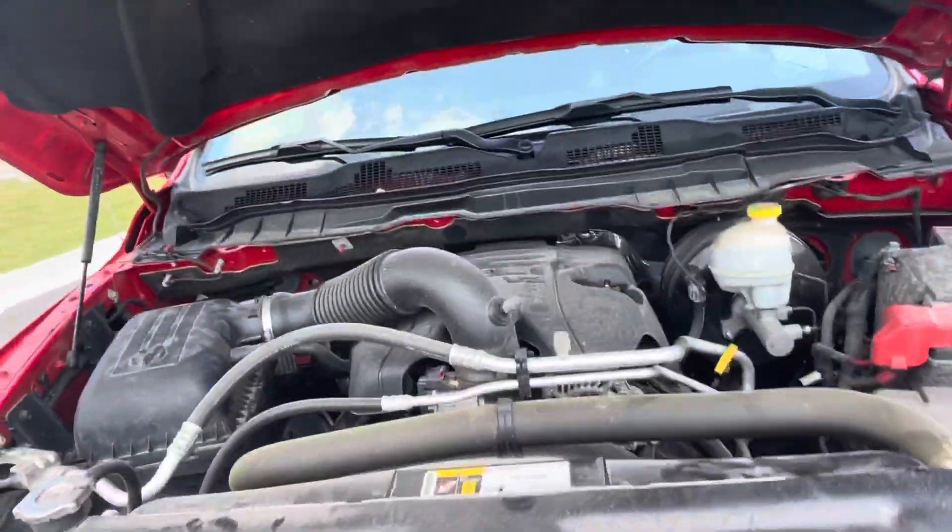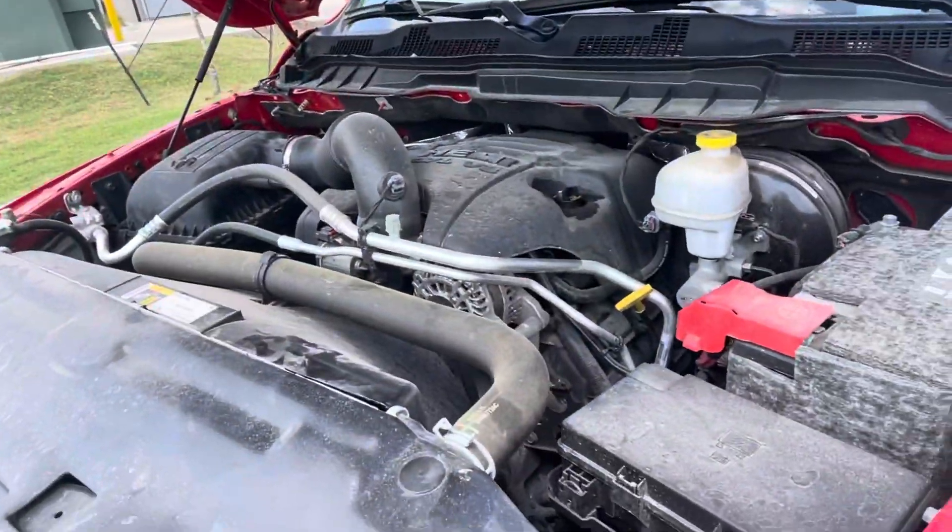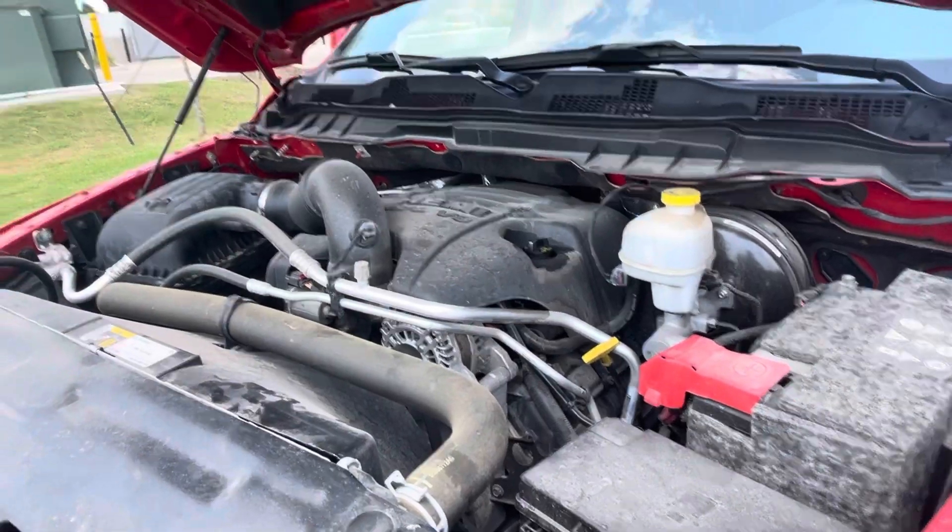It's got the 5.7 HEMI V8. It has not gone through detail and service just yet, so it just needs to get that taken care of.